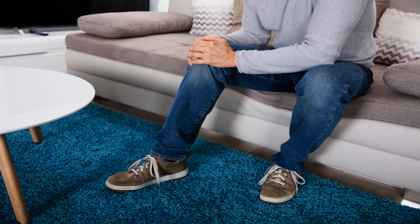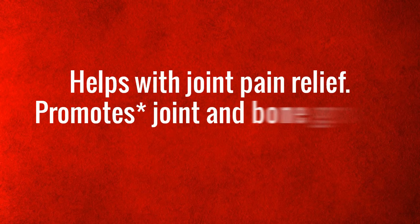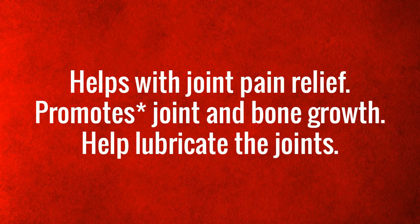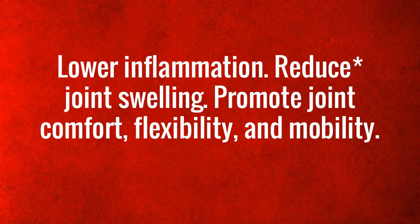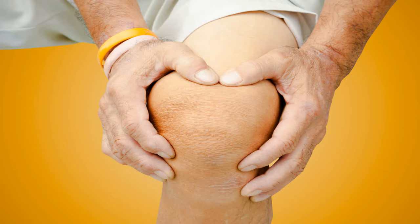What are the advantages of Joint Regan? It helps with joint pain relief, promotes joint and bone growth, helps lubricate the joints, lowers inflammation, reduces joint swelling, promotes joint comfort, flexibility, and mobility, and protects from damage.